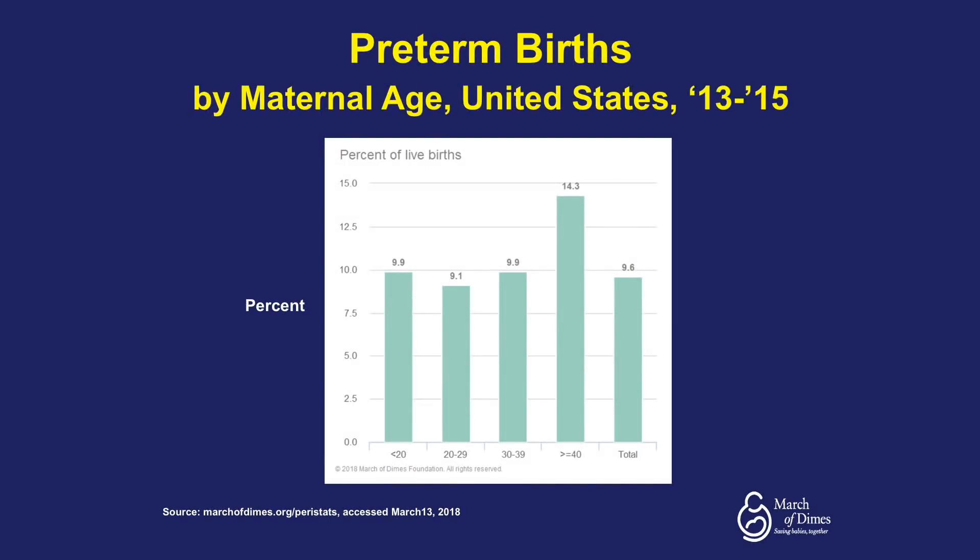Looking at maternal age as a risk factor for preterm birth in the United States from 2013 to 2015, for the age groups of less than 20, 20 to 29, and 30 to 39, the percentage of preterm births was pretty steady around 9 to 10%. However, looking at women over 40 years old, this increased greatly to 14.3%.